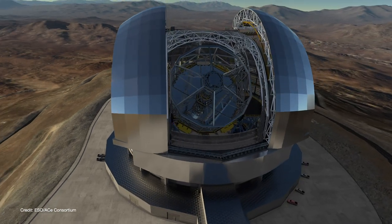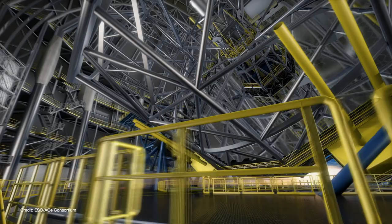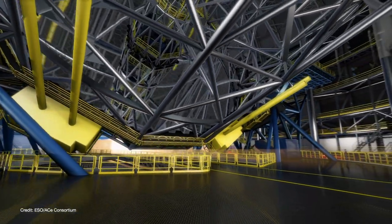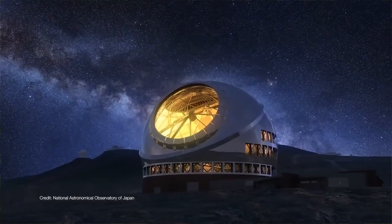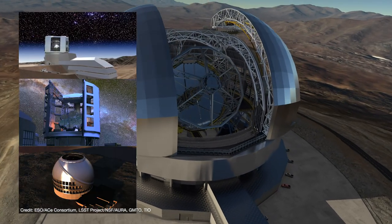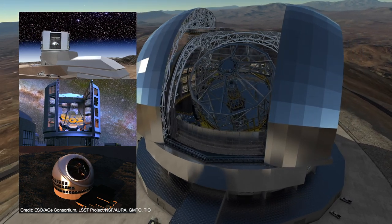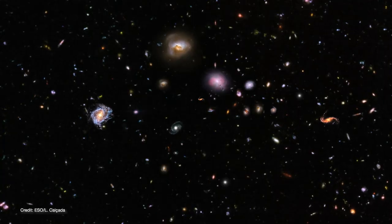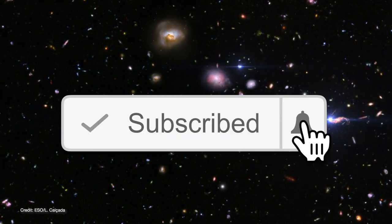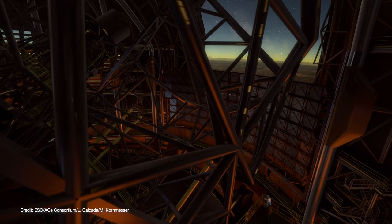ELT will give ESO much-deserved bragging rights as the largest eye on the sky, but it's hardly a zero-sum game. ELT represents an international collaboration, not just between countries and institutions, but also between the other next-generation telescopes such as the Giant Magellan Telescope, the 30-meter telescope, the James Webb Space Telescope, and many more. If you'd like to learn more about the next generation of telescopes under development, links are provided in the description below. Please subscribe and ring the notification bell so you don't miss out on any new videos. Until next time, I'm Christian Reddy, and keep watching the skies.